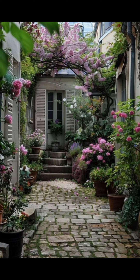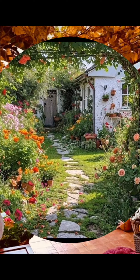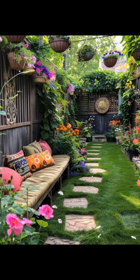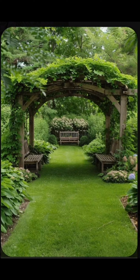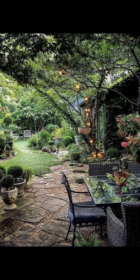Now let's take a look at some must-plant vegetables. Tomatoes: a garden staple, delicious fresh or cooked. Carrots: easy to grow, they add color and crunch to your meals. Lettuce: quick to germinate, you can have fresh salads in no time.